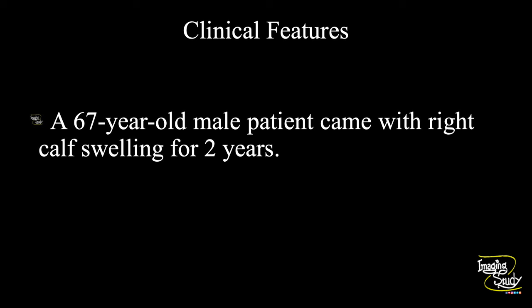A 67-year-old male patient came with right calf swelling for two years, so it has a long history. Let's see what we have got on ultrasound.